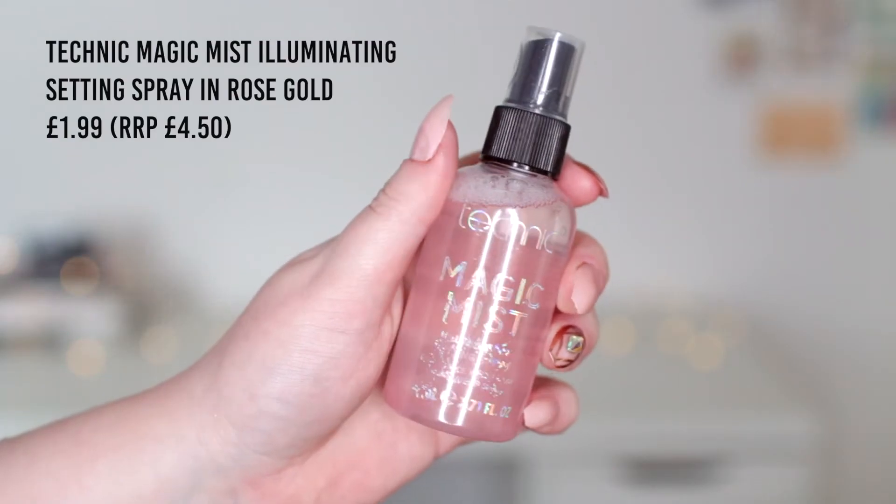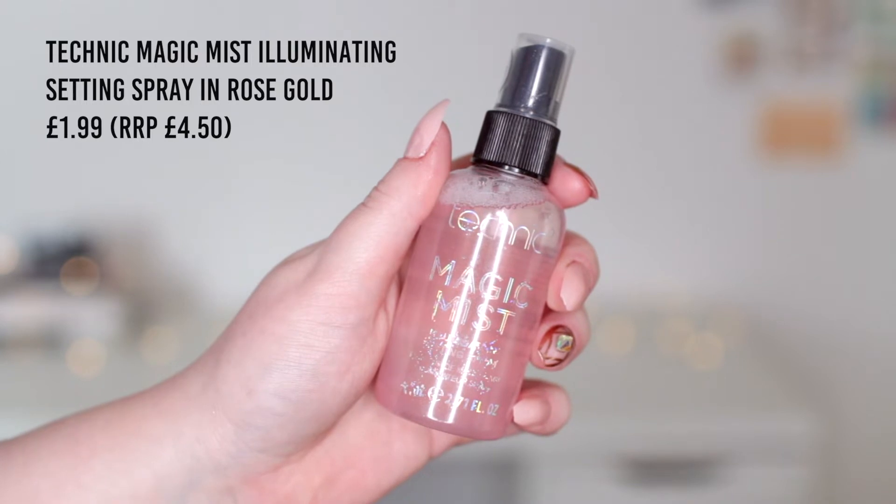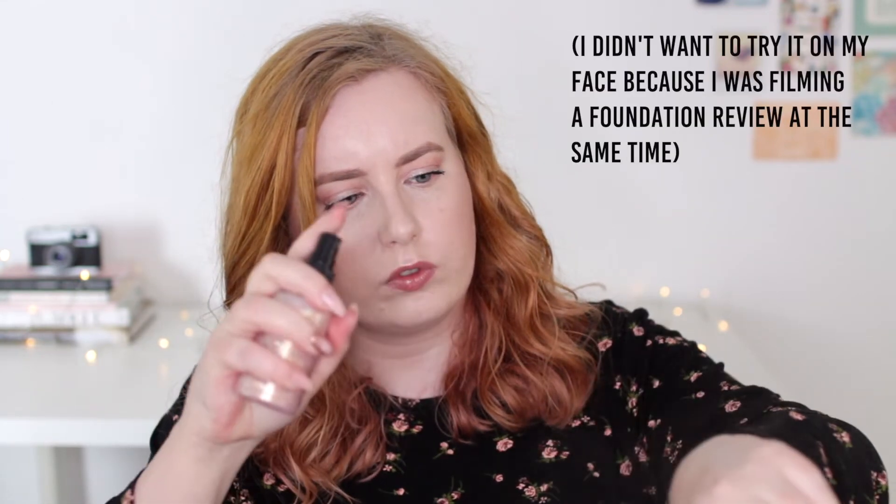I grabbed another product from Technic — this is their Magic Mist, and it's in a really pretty pink shimmery colour. It's one of those setting sprays that you shake before you apply and then it just leaves your whole face looking a lot more glowy. I haven't tested it out yet because I wanted to talk about it in the haul first. It doesn't look like it leaves a really obvious glitter on the skin, which is good — I've seen people end up with a glittery disco ball face. This doesn't seem to do that; it just leaves a very nice glow. I probably wouldn't use it as generously as I normally use a setting spray.